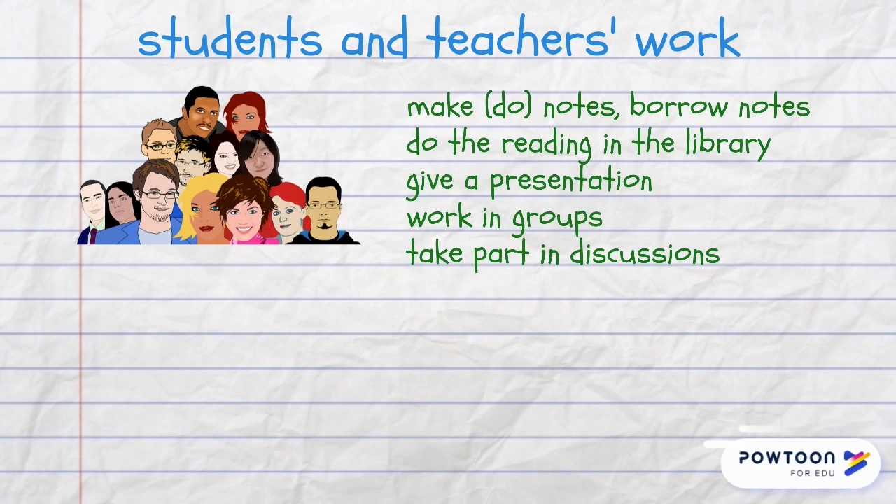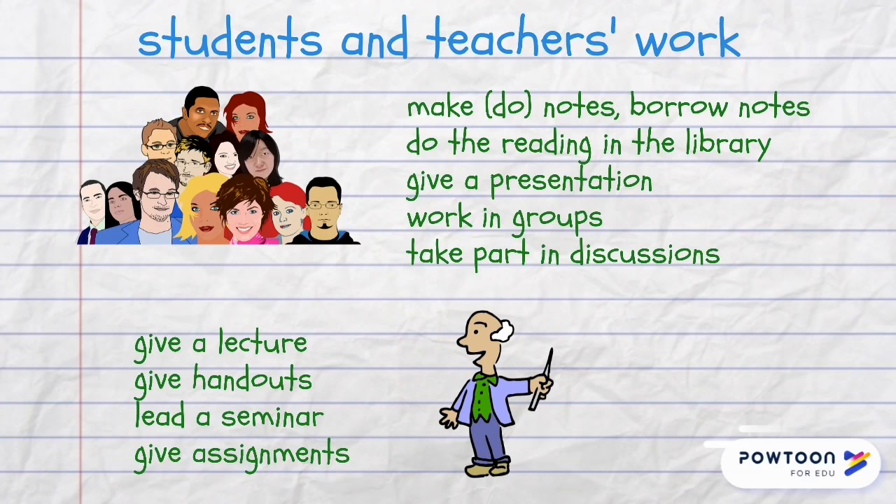In the course of their studies, students make or do notes; they can also borrow notes from their peers, they do the reading in the library, they may give a presentation or work in groups, and they take part in discussions. Teachers give lectures, give handouts, lead seminars and give assignments.